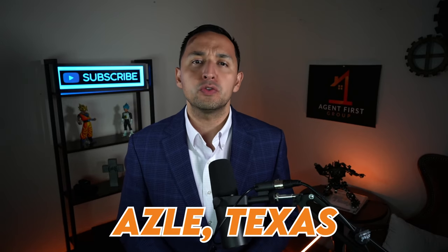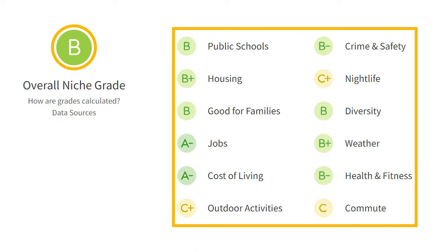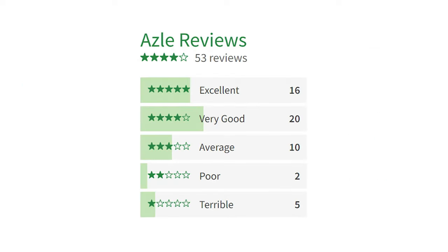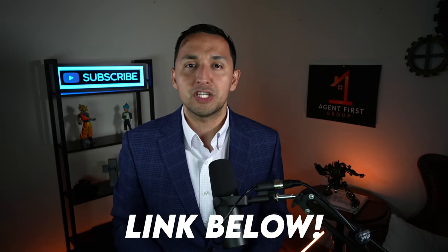To add some additional context to Azul as a whole, I want to introduce niche.com, which interprets millions of public data sets of cities all across the country. It's given Azul a B grade, having aggregated the 12 categories you see on the screen. Current and past Azul residents have given Azul four out of five stars, factoring in 53 reviews and counting. This report on Azul is quite extensive, so I'm going to leave it linked down below.